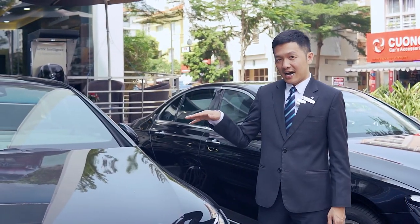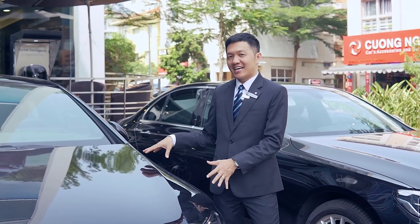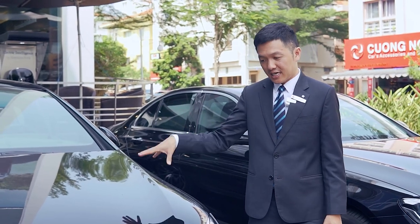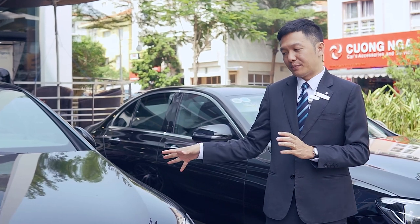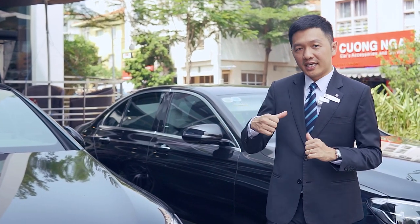Một điều nữa là chỉ có Mercedes-Benz Phú Mỹ Hưng mới có chiếc xe EQS 450 này để lái thử, và hầu như là cả khu vực phía Nam luôn. Chỉ có em này để được lái thử thôi. Cho nên là các anh chị các bạn mà quan tâm tới mẫu xe điện và muốn trải nghiệm mẫu xe điện của Mercedes-Benz thì có thể đến showroom hoặc liên hệ với Duy.